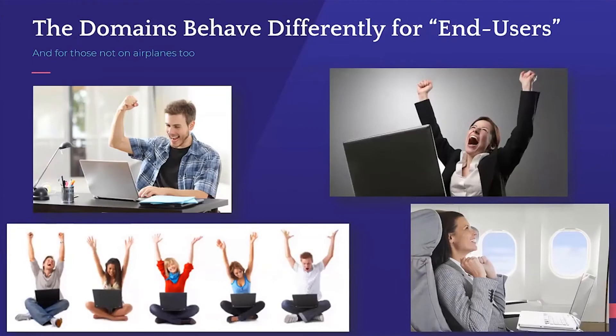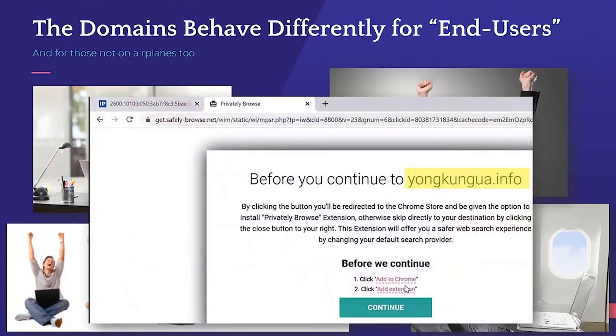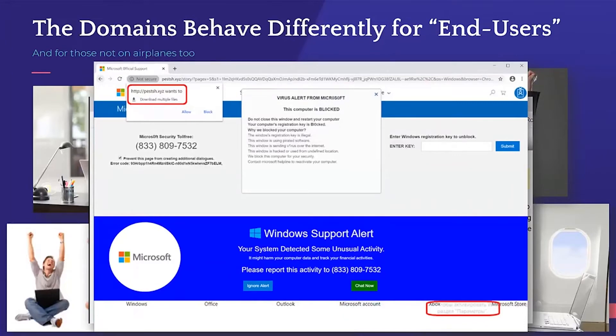What happens if we take these exact same domains and, literally a few seconds later, connect from a subscriber line using the exact same computer? Well, we see: 'Before you continue to yokongua.info, you need to go install this browser extension.' We get these browser extension prompts. There's also a whole range of different types of exploitative landing pages — what looks like a support fraud example, but also highlighted in the upper left, trying to download several files and help us run them. A whole range of pages we were seeing from redirection from around these domains.